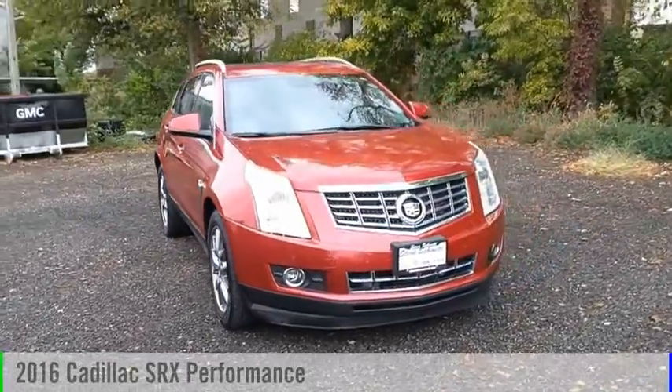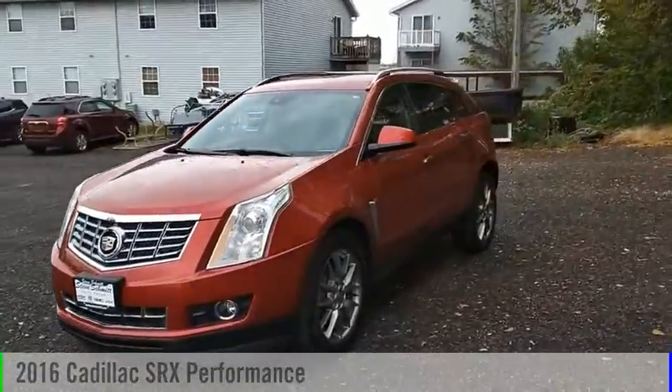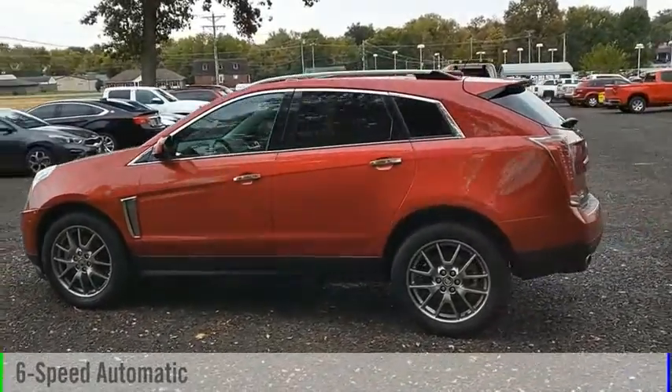Looking for the right vehicle? Check out the 2016 SRX. This vehicle is powered by an all-wheel drive, six-cylinder, 3.6 liter engine, and comes with a six-speed automatic transmission.